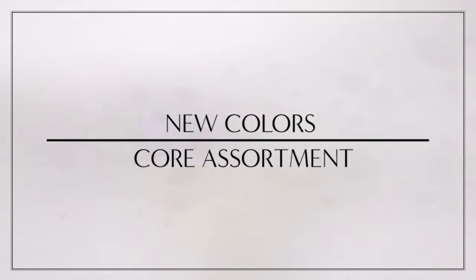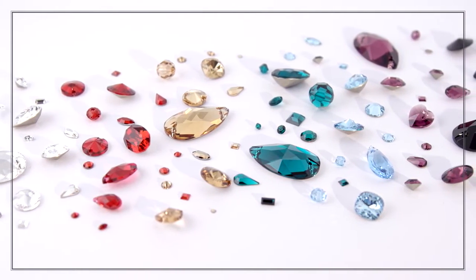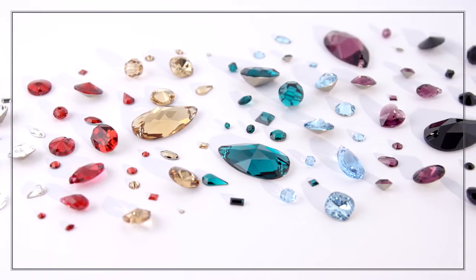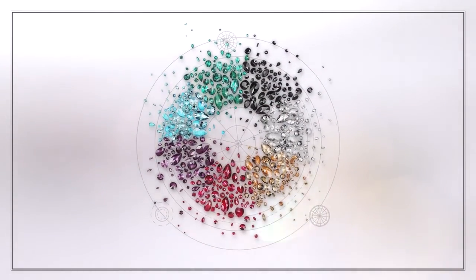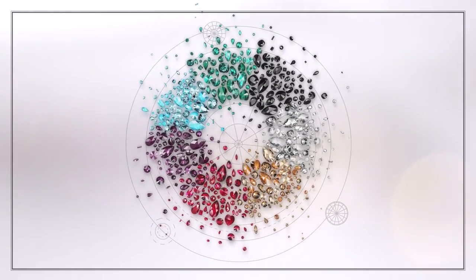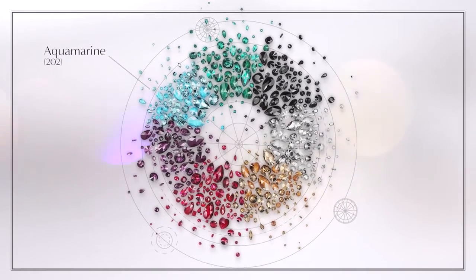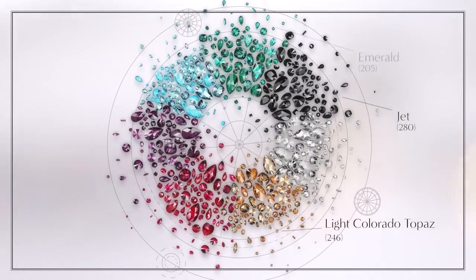New colors core assortment to meet the demand for one-stop shopping ease and flexibility. The core assortment pulls together 30 of the most popular articles and makes them available in six key colors: aquamarine, amethyst, emerald, jet, light colorado topaz,